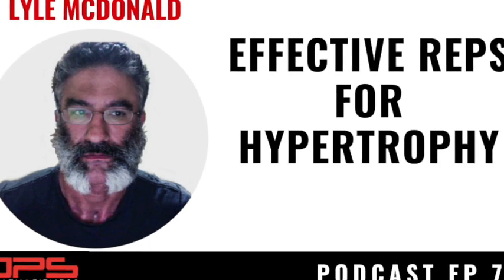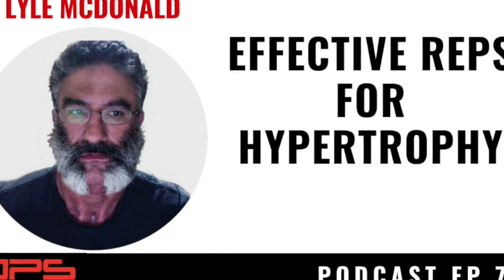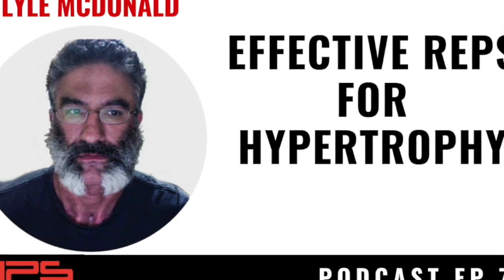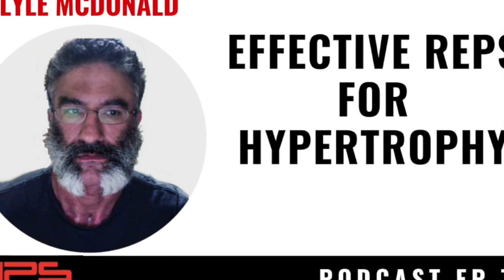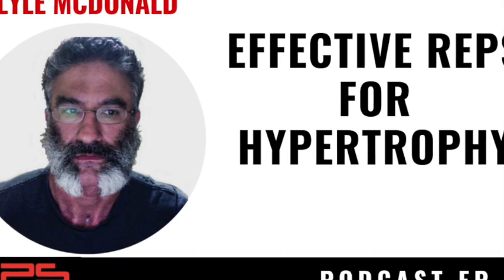We also discuss how the stimulus changes as we advance in our lifting career, with very interesting discussion around progression for different training ages and levels of advancement. Lyle has some really good and somewhat contrarian ideas about how to progress the stimulus for hypertrophy, especially in advanced lifters — how to set up their training because it gets more nuanced.